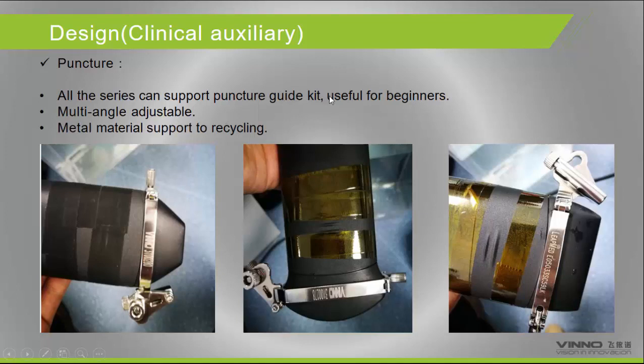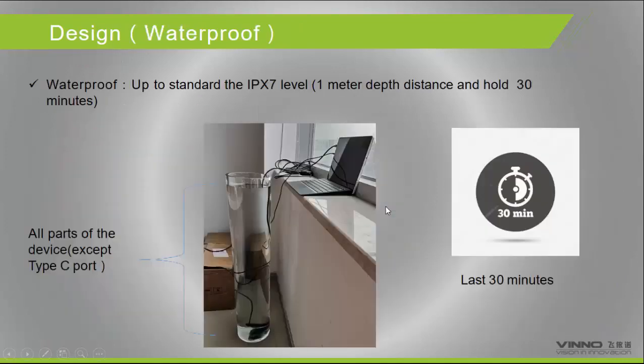The system also supports puncture guidance, useful for beginners. All three probes have corresponding puncture needle guides. The system meets the IPX7 waterproof standard — one meter depth for up to 30 minutes.